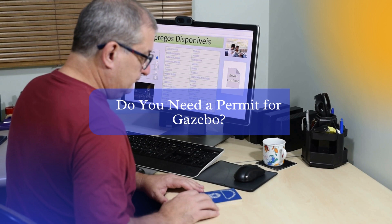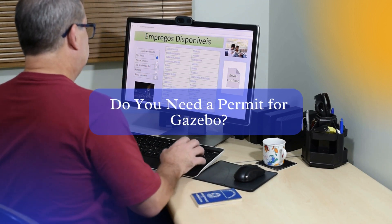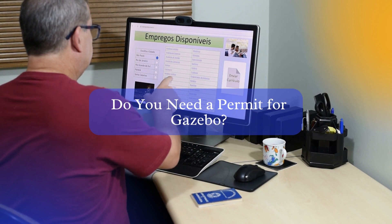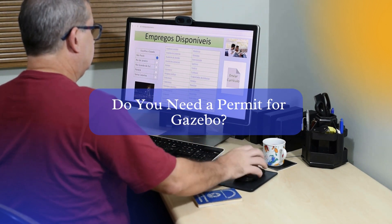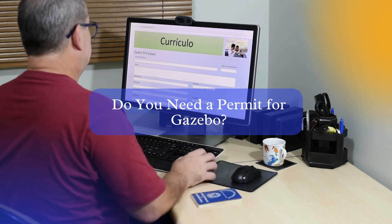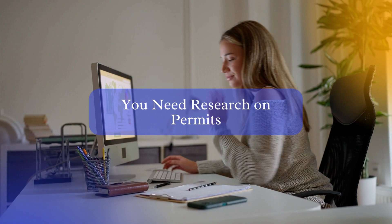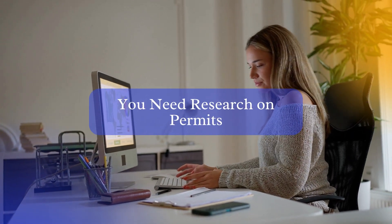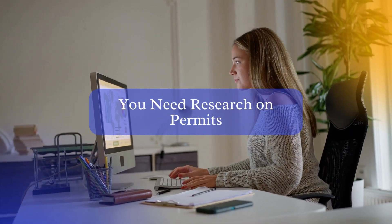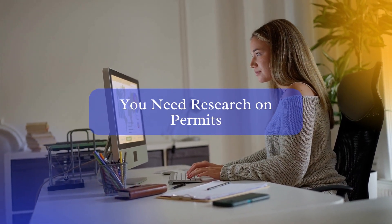Let's start by addressing the question itself. The answer is, it depends. The regulations regarding Gazebo permits can vary depending on your location, so it's important to check with your local authorities, such as your city or county office, to find out the specific requirements in your area. When researching your local regulations, you'll want to look for information on permits, zoning laws, and building codes. These resources will provide you with the necessary guidelines and restrictions for erecting a Gazebo on your property.